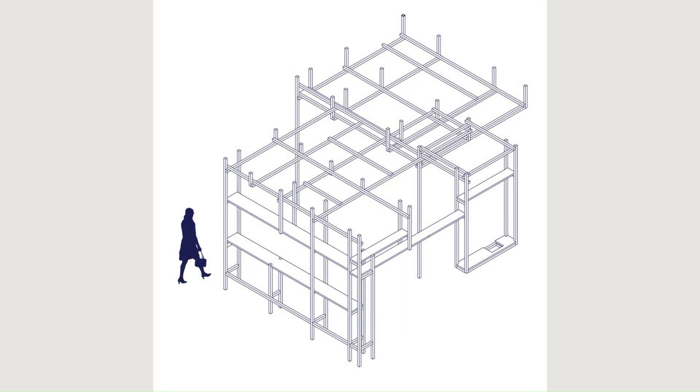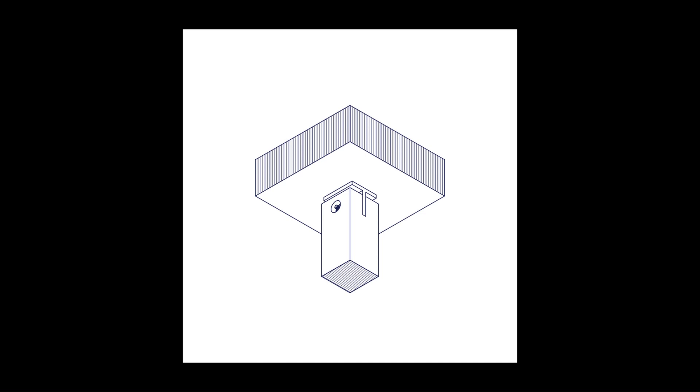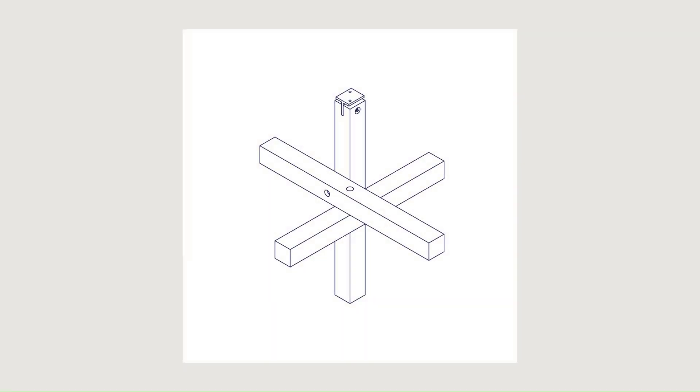The lighting of the space is made through built-in and pendant spots, which are supported by shelves and wooden beams.